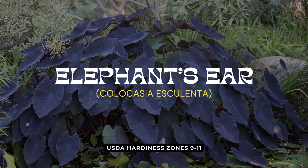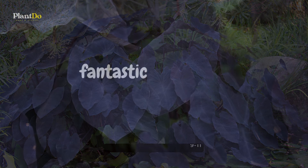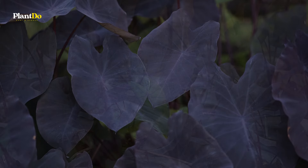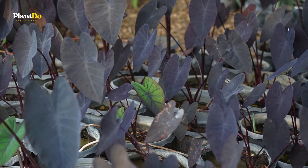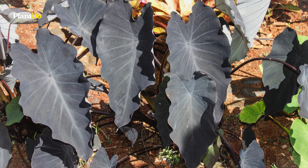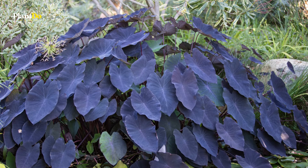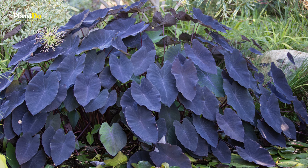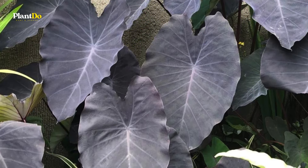Number six on our list is elephant's ear, also known as Colocasia esculenta or taro. This plant is a fantastic choice for adding a tropical feel to your garden. The purple varieties, such as the striking Black Magic, bring a touch of drama with their deep, moody hues. Elephant's ear can be grown in containers or directly in the garden, making it a versatile option for any space.